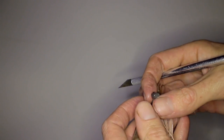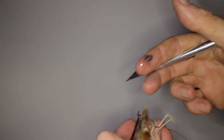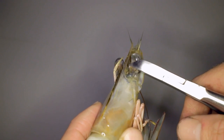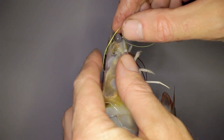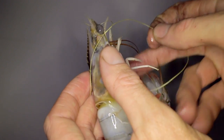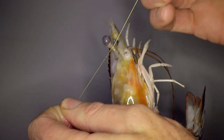No one's sure why this works, but it does. There are a number of different methods used. Each method has its own risks of infection and death for the prawns, and its own efficiencies. It depends on where you are in the world which method is used, but generally it is cheap to use cheap labor to do this by hand.